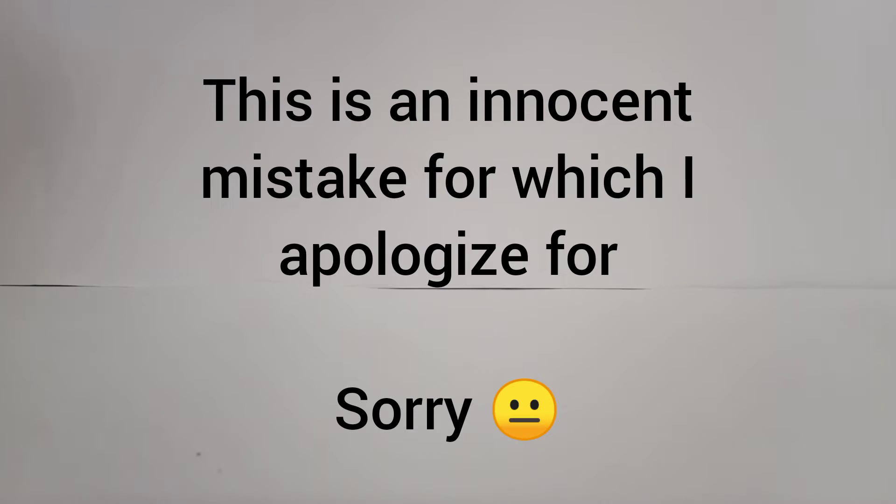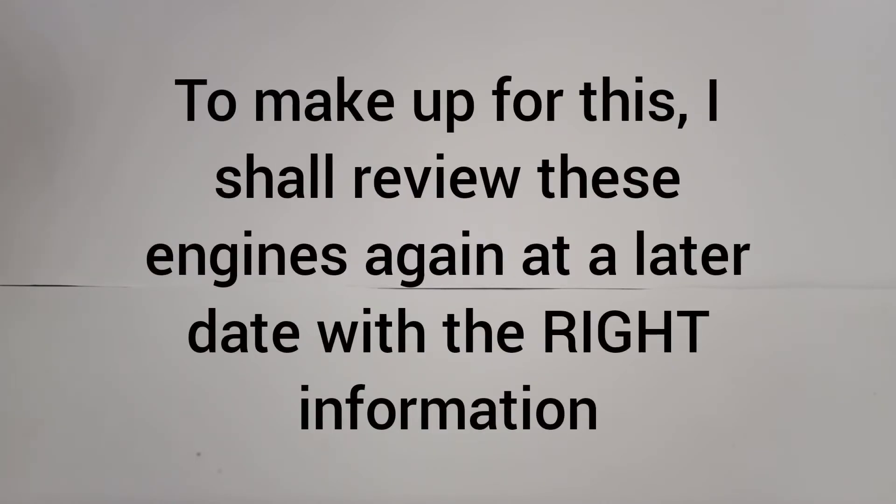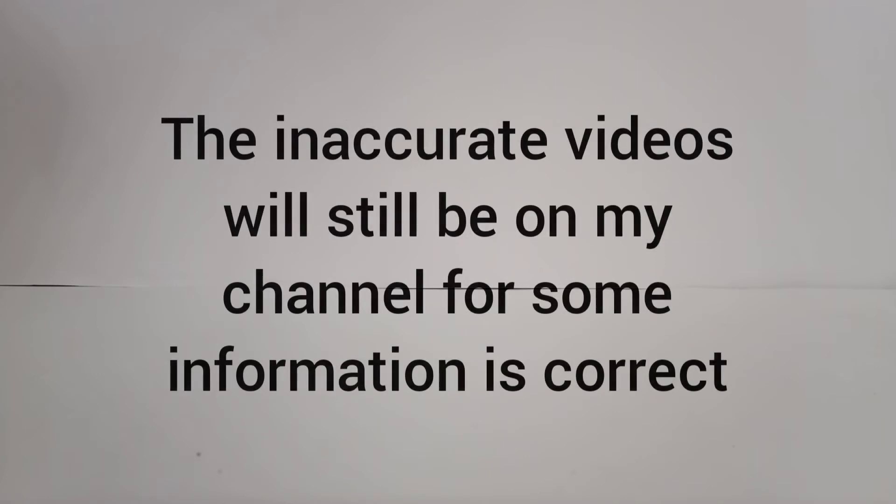I am very sorry about this and I will be putting these engines that I've already reviewed back into the roster to be chosen by you guys for me to review next. The videos that are wrong will still be up so you can review them. Hopefully you still enjoy the content I make anyway.